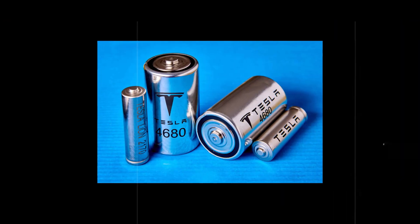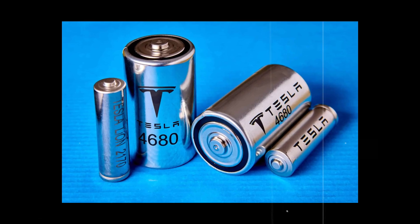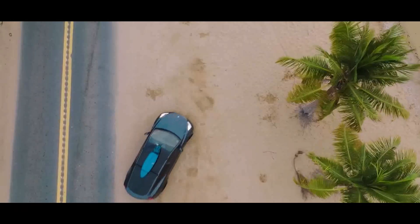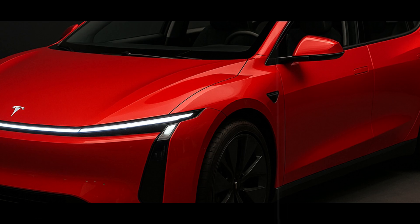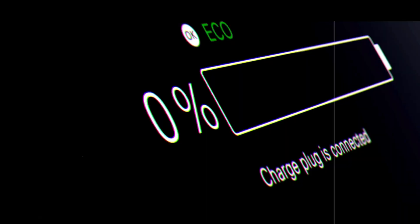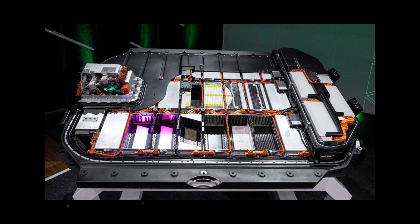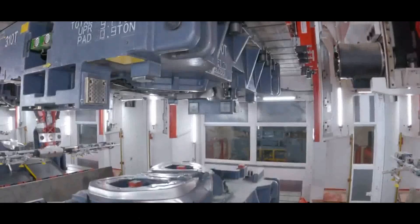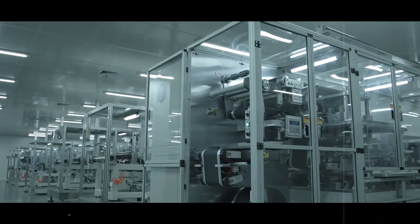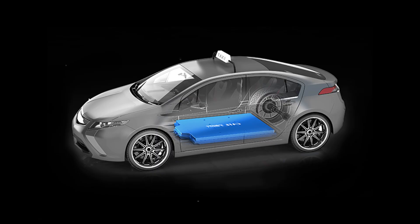With two cutting-edge technologies at its disposal, Tesla decided not to choose a winner. Instead, Elon Musk opted for something few expected: launching two different versions of the Model 2, each with its own battery and purpose. On one side, the model with an aluminum-ion battery, focused on low cost and ultra-fast charging, ideal for urban centers and daily commutes. On the other, the Model 2 Performance with a solid-state battery aimed at those seeking greater range, high performance, and premium comfort. The structural foundation is the same, but the internal tweaks make all the difference.